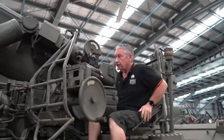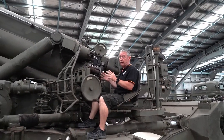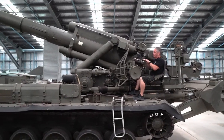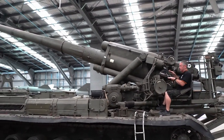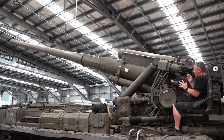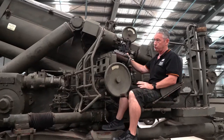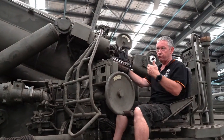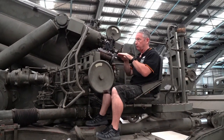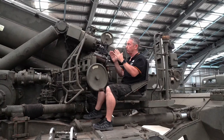This seat is the gunner's position. He generally had his PG-1M day panoramic telescope, which gave him both horizontal and vertical positioning to lay the gun accurately. He also had a K1 culminator, which was used in low light situations such as dusk and fog. That was only in the horizontal plane, but it still allowed him to accurately lay the gun.